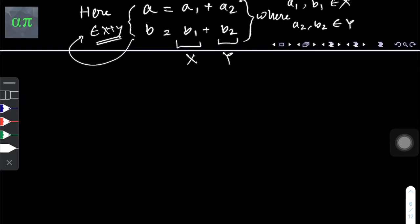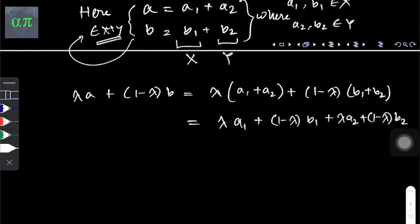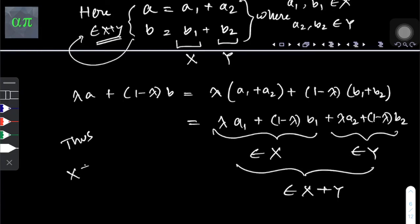Now it's straightforward to show the proof. We write lambda*a + (1 - lambda)*b = lambda*(a1 + a2) + (1 - lambda)*(b1 + b2), which breaks down to [lambda*a1 + (1 - lambda)*b1] + [lambda*a2 + (1 - lambda)*b2]. The first portion is an element of X and the second portion is an element of Y, and hence this whole expression is an element of X+Y. Thus we have shown that X+Y is convex if X and Y are convex.